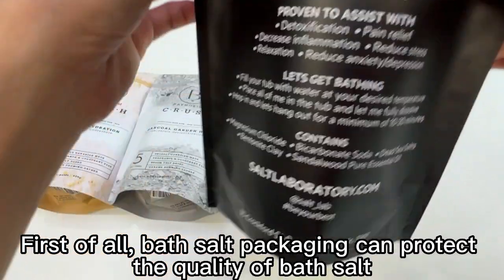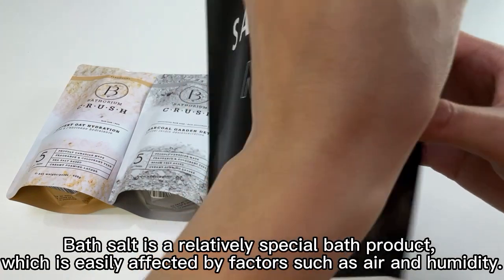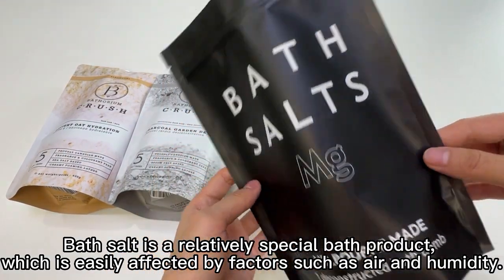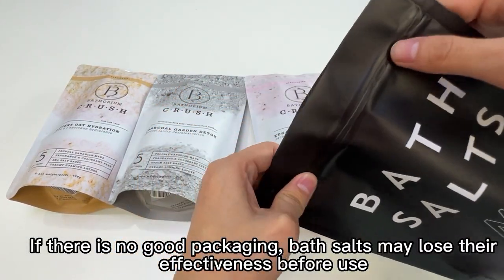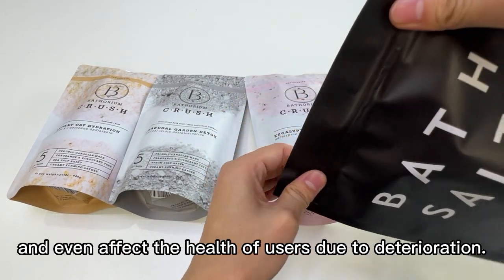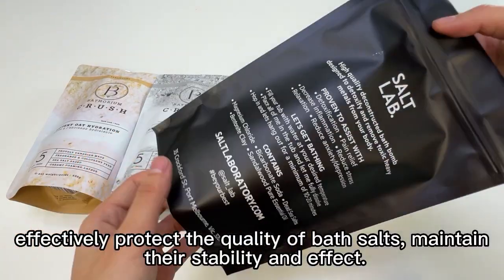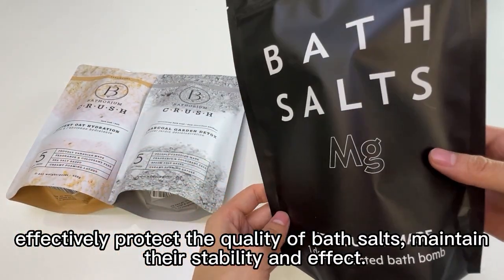First of all, bath salt packaging can protect the quality of bath salt. Bath salt is a relatively special bath product, which is easily affected by factors such as air and humidity. If there is no good packaging, bath salts may lose their effectiveness before use and even affect the health of users due to deterioration. A high-quality bath salt packaging can help consumers effectively protect the quality of bath salts, maintain their stability and effect.